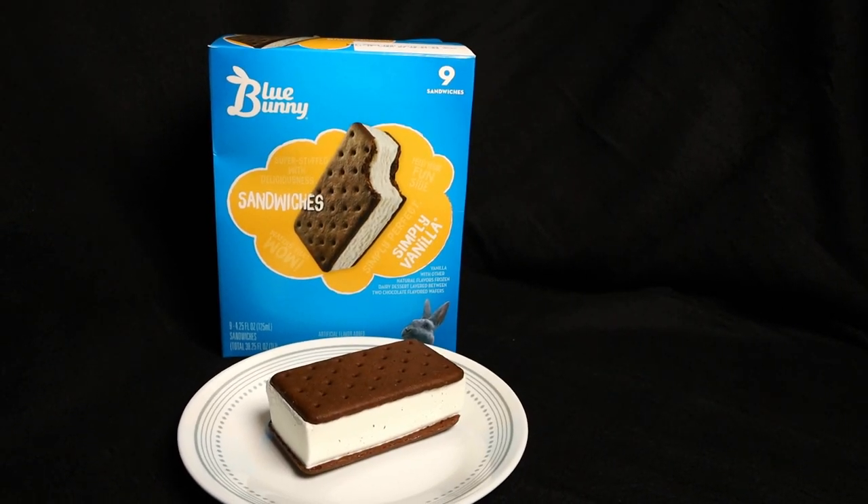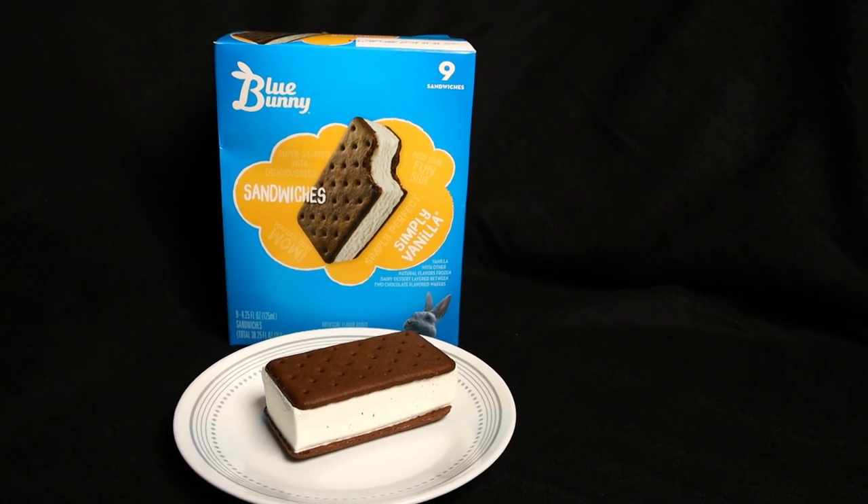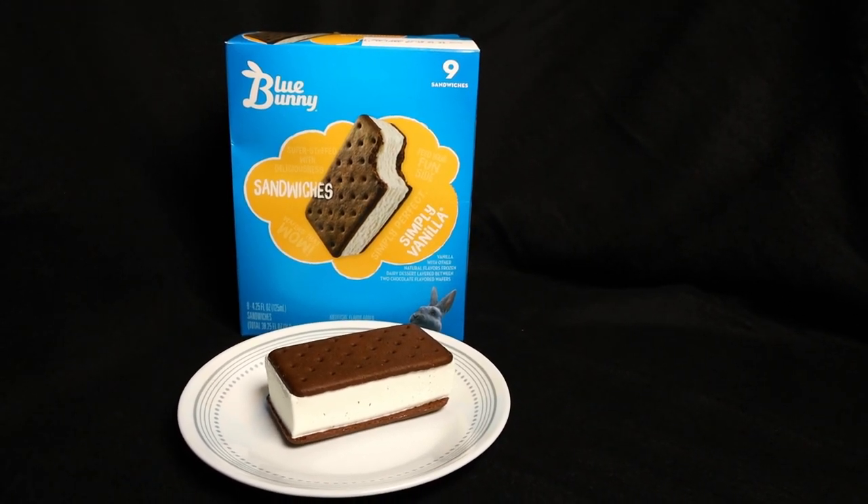Next up we have Blue Bunny — again, 150 calories for this. This one only came with nine in the box and $4.89. So a lot more expensive. I'm hoping the taste of these to be a lot better.